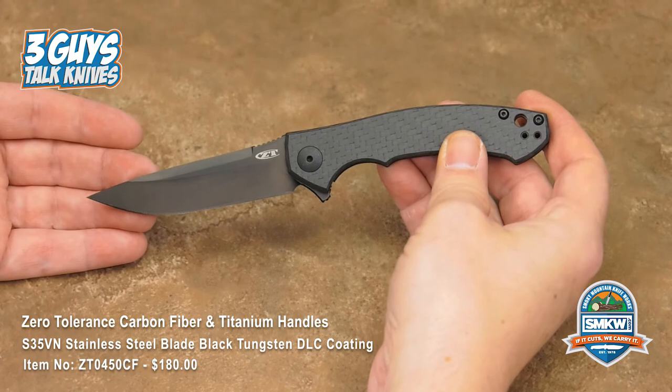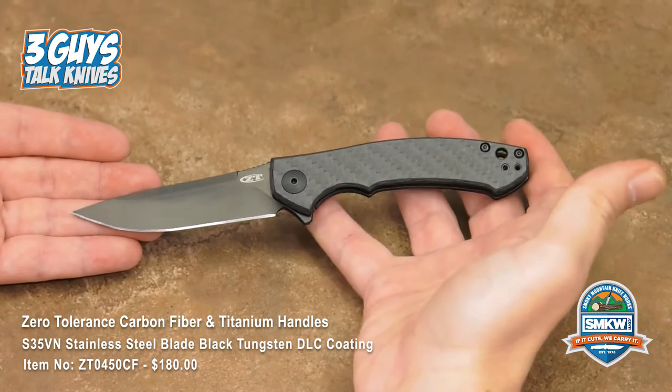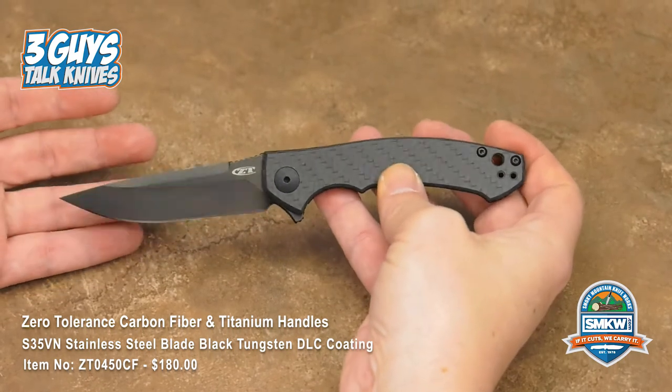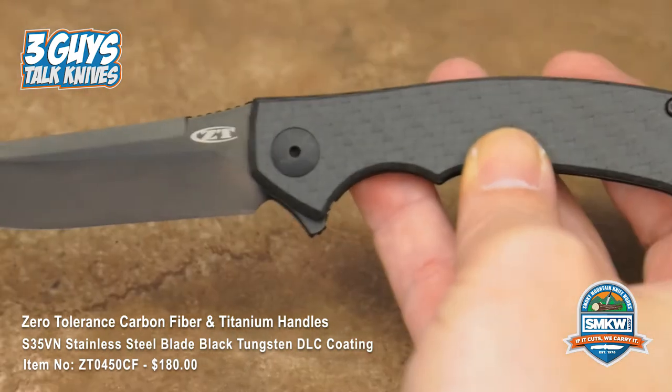I carry one every day — I carry the ZT 0460 in my pocket. I am drooling over the 0462. This here is the 0450, the original coming out from Zero Tolerance. But let me tell you a little bit about Dmitry Sinkevich first.